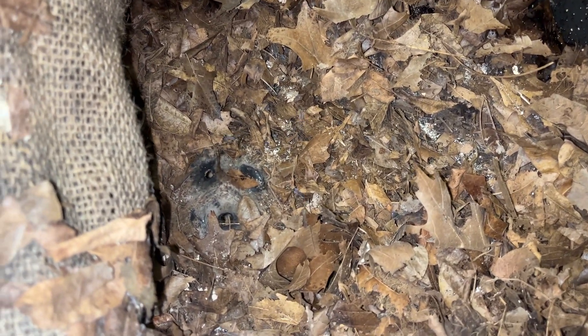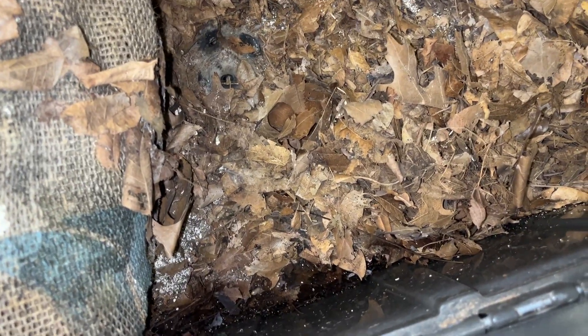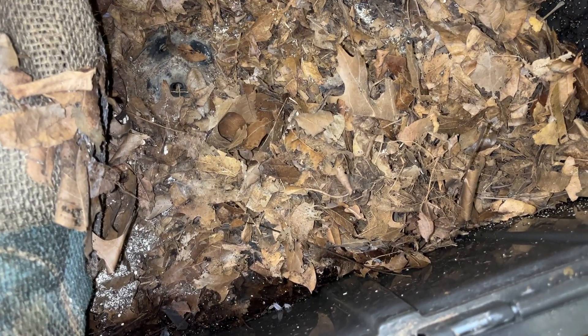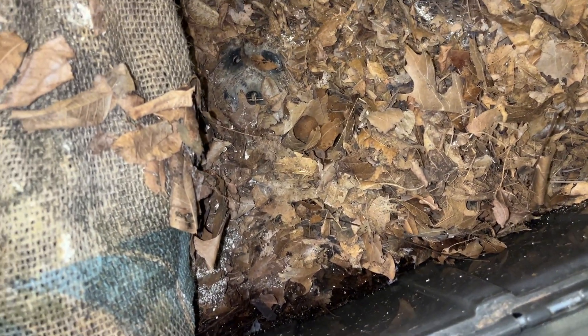I'm really happy with how well these creatures are basically coexisting. They're working together to decompose this. One of the critters we don't usually spend a lot of time on - and that honestly seems to move away from the light very quickly - is the earwig that we saw earlier, and I imagine there are a good few of those in the bin. We could basically call this the isopod bin, given how many sow bugs are in here. They seem to be thriving.